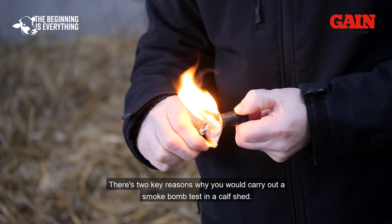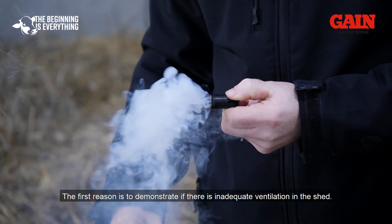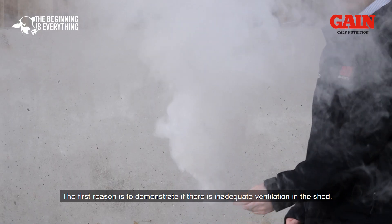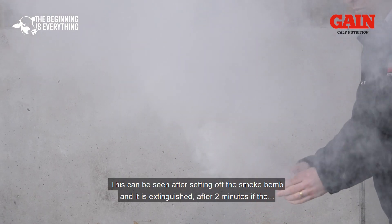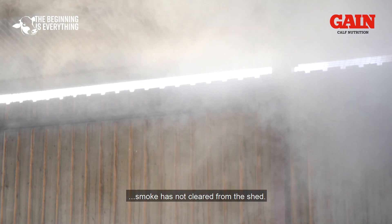There are two key reasons why you would carry out a smoke bomb test in the calf shed. The first reason is to demonstrate if there is inadequate ventilation in the shed. This can be seen after setting off the smoke bomb — if the smoke has not cleared from the shed within two minutes after it is extinguished, ventilation is inadequate.